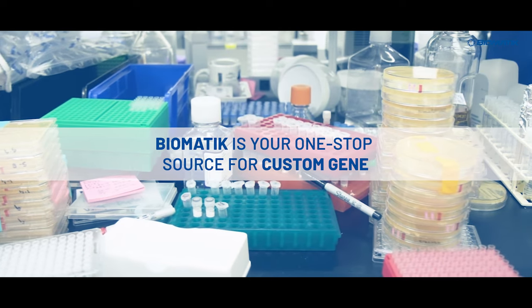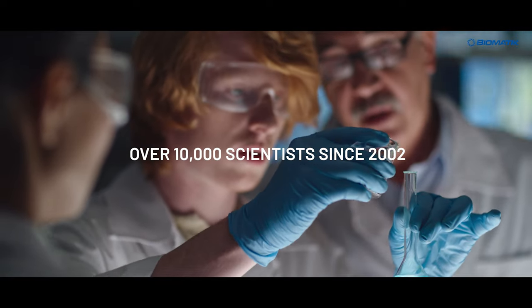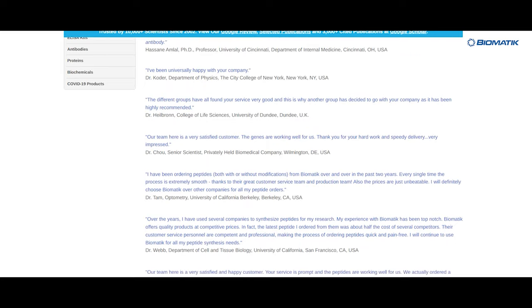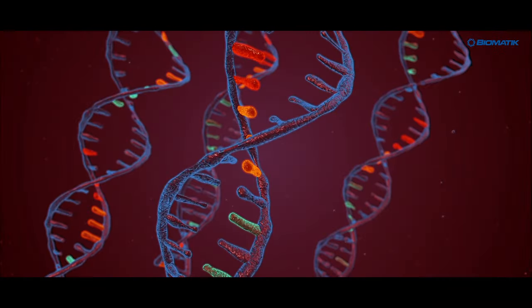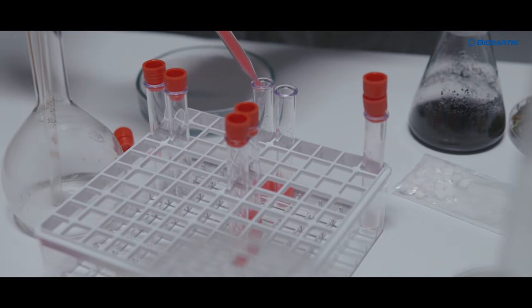Biomedic is your one-stop source for custom gene, peptide, protein, and antibody services. We have been trusted by over 10,000 scientists since 2002. Check out our five-star Google review and over 3,000 citations on Google Scholar. With our extensive experience in gene synthesis, we can tackle even the most complex gene sequences.